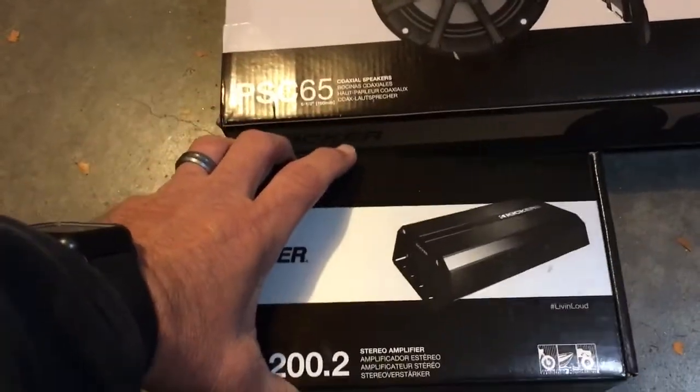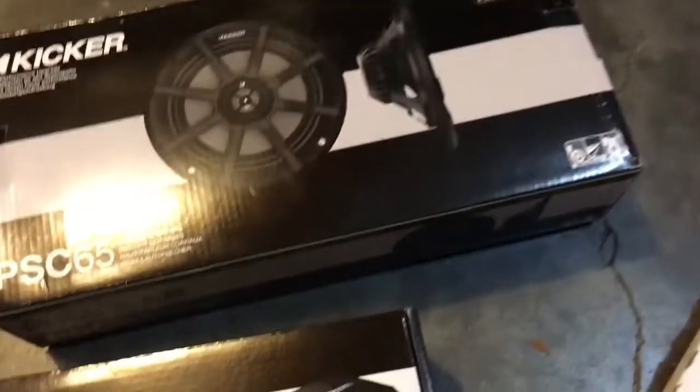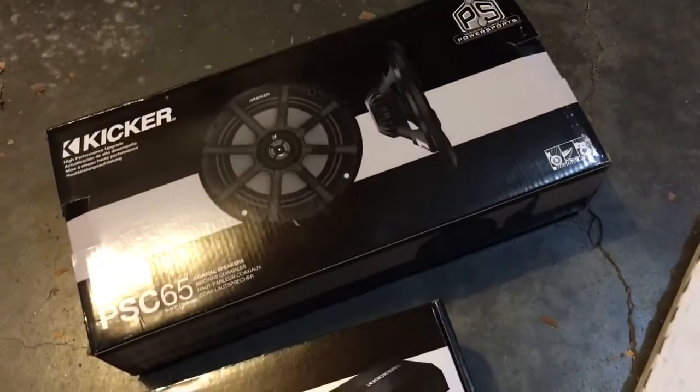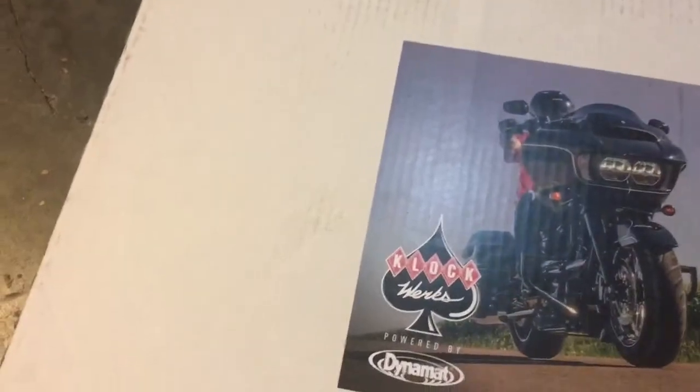You can see compared to my hand what the size is. Also in the big box that it comes in, you get a complete wiring harness that plugs up to everything on the bike. No cutting wires — complete plug and play.